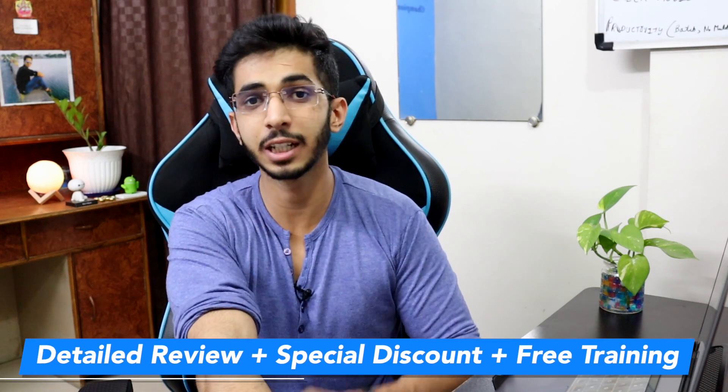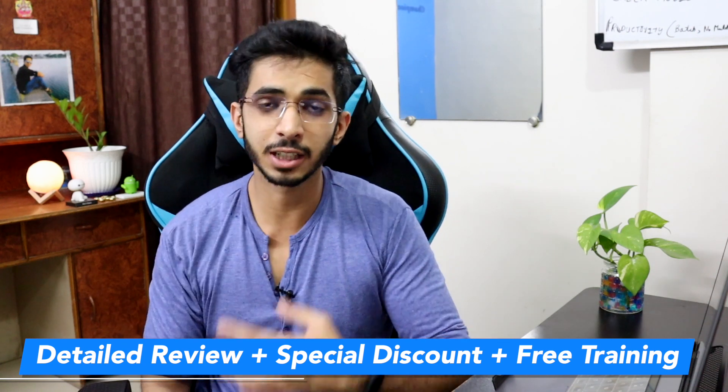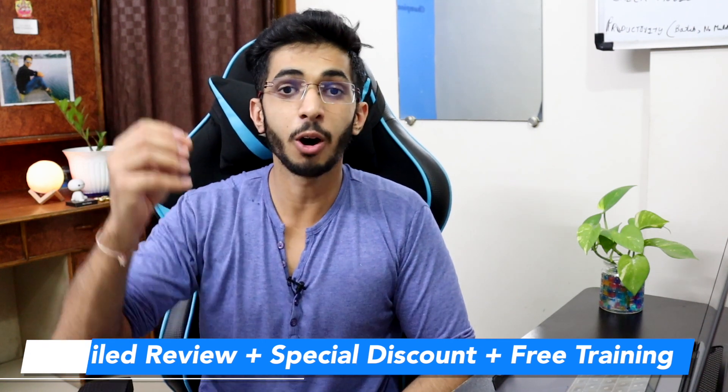At the end of this video, I will tell you all about hosting plans, discount coupon codes, and a training program. So without any further ado, let's get started.